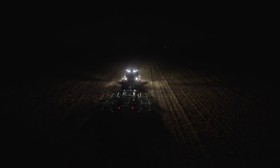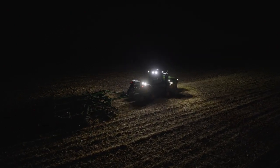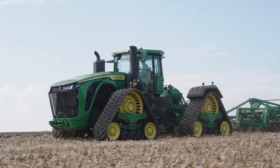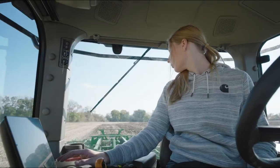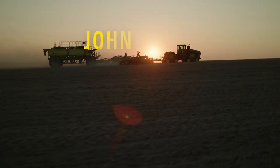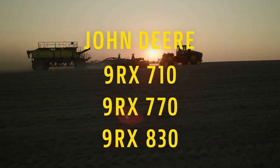Autonomy Ready equips the tractor with the known options that make it ready to adopt the fully autonomous solution. All these precision AG technologies and more make the high horsepower 9RX tractors the smartest and most powerful tractors that John Deere makes today.